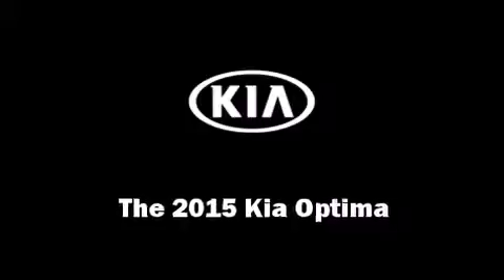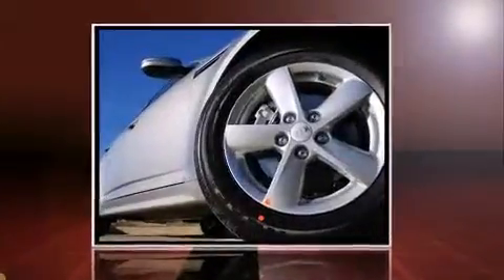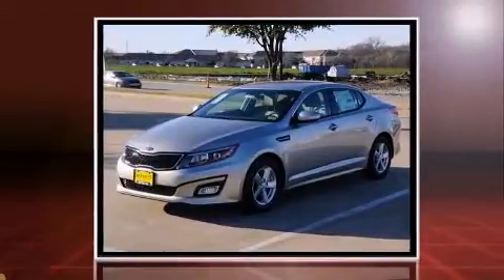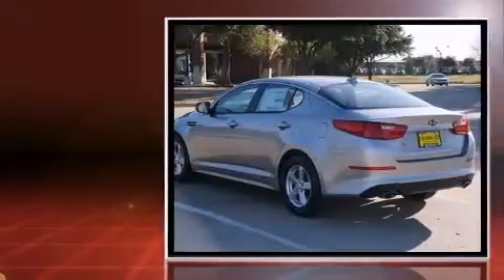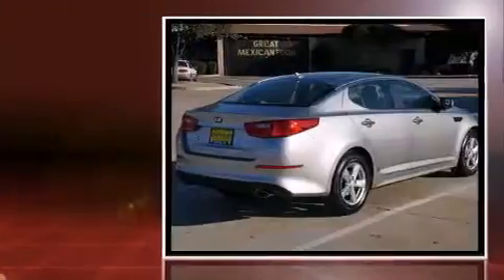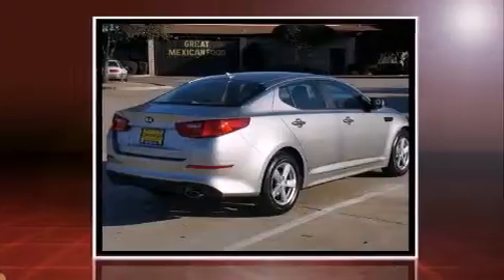Step into the 2015 Kia Optima. This four-door, five-passenger sedan is ready to drive off the showroom floor. Under the hood you'll find a four-cylinder engine with more than 170 horsepower, and for added security, dynamic stability control supplements the drivetrain.